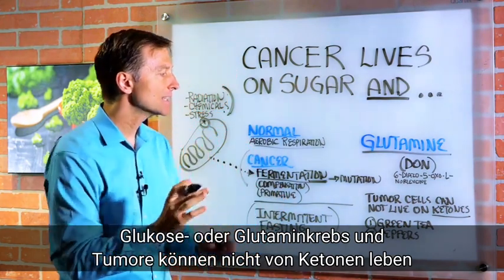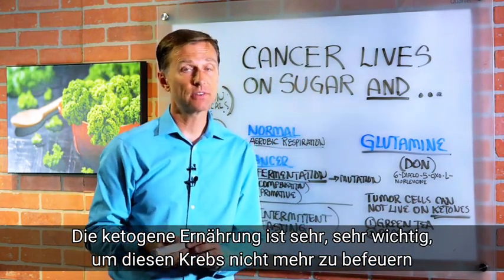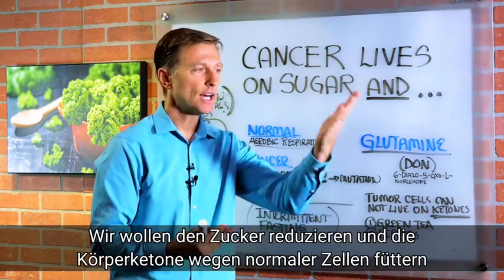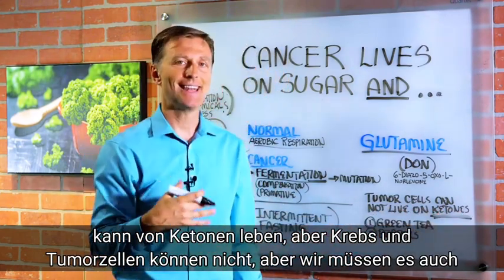Cancer and tumors cannot live on ketones. This is why the ketogenic diet is very, very important to stop fueling this cancer. So we want to cut the sugar down and feed the body ketones, because normal cells can live on ketones, but cancer and tumor cells cannot.